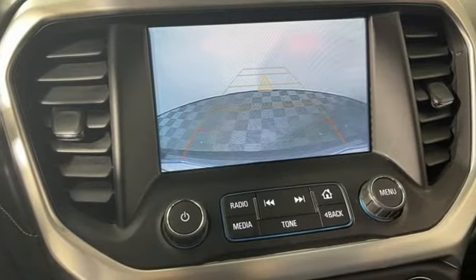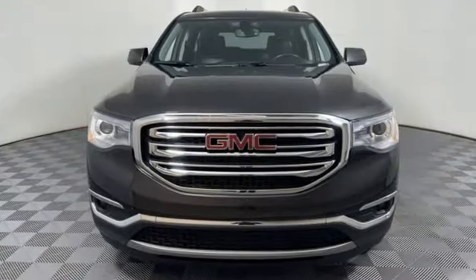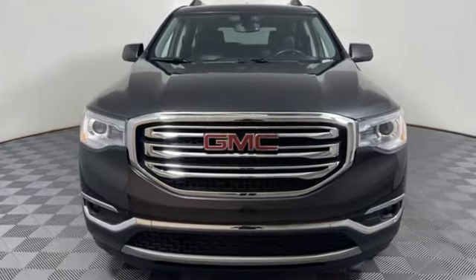GMC — professional-grade vehicles suited to fit your needs. See what it can do for you when you take it for a test drive.